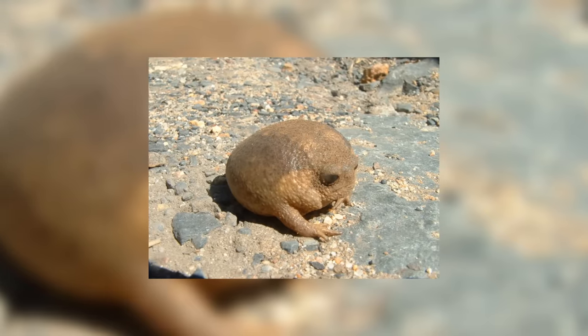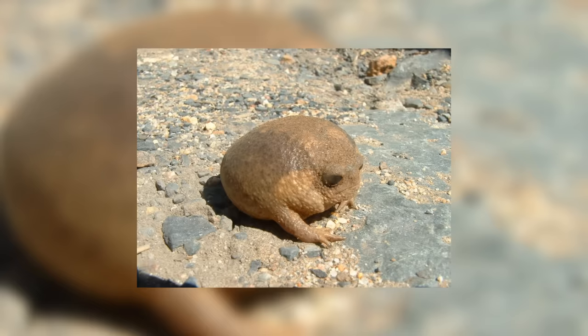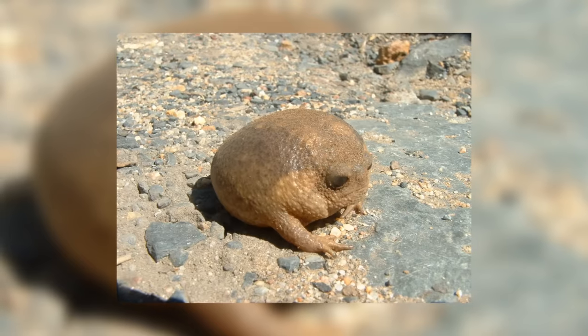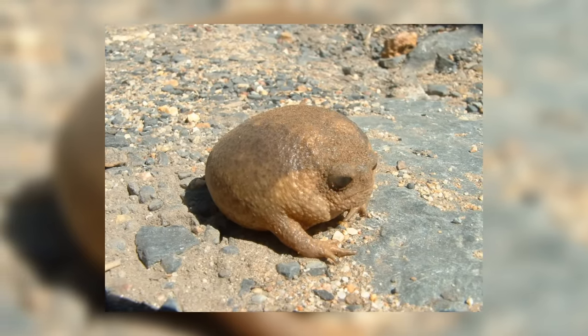Welcome back to another episode of Animal of the Week. Today we're looking at a family of very sad frogs. This family of sad frogs are known as the rain frogs, scientifically called Brevisipidae. Now there are many different species of rain frog, but they all share the same characteristic look of depression and sadness, and yet somehow that makes them incredibly cute.